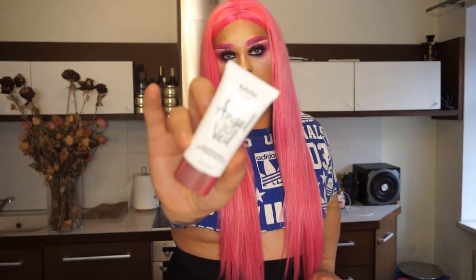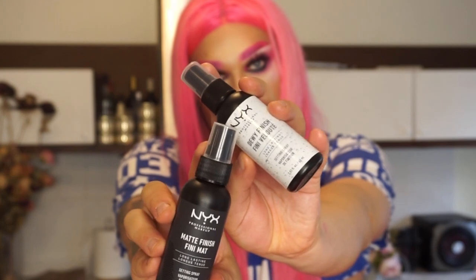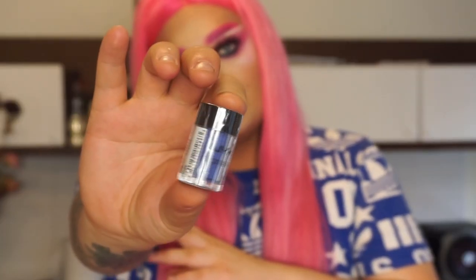Lots of different stuff! Then we have NYX Professional Makeup Angel Veil Skin Perfecting Primer — I've used this primer before and I love it, it's really good. Then I love setting sprays: the Matte Finish long-lasting setting spray and the Dewy Finish long-lasting setting spray. I love this small packaging, you can travel with it. Some NYX Professional pigments in lots of different shades — one, two, three, four, five, six, seven, eight pigments in these small little containers.